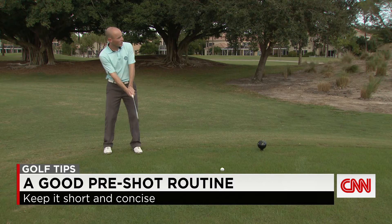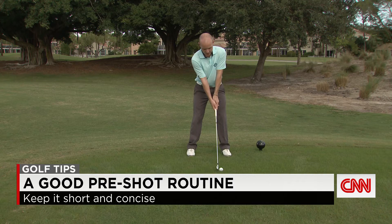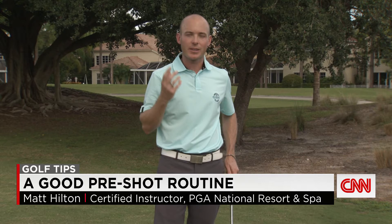Simply make sure that there's one simple practice swing, allowing me any technical thoughts that I have in the golf swing. Now I can walk into the shot, focusing mostly on the target and a good solid address position. But if something distracts me at that point — whether it's a noise in the background or a bug buzzing in my ear — I kept it short enough that I can always back away and start doing that routine over again.